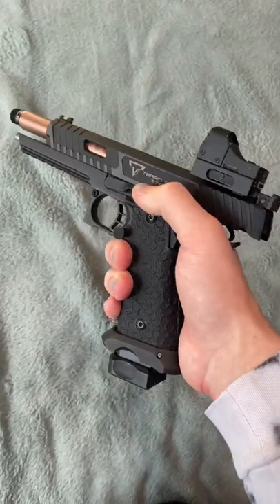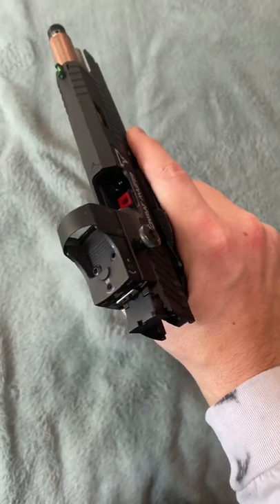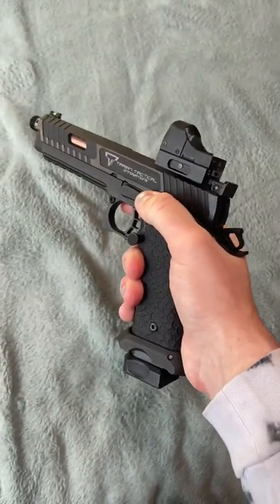Next we have the Combat Master. Man, this thing just makes me nut. Anyway, I have nothing else to say about it really — just really cool.